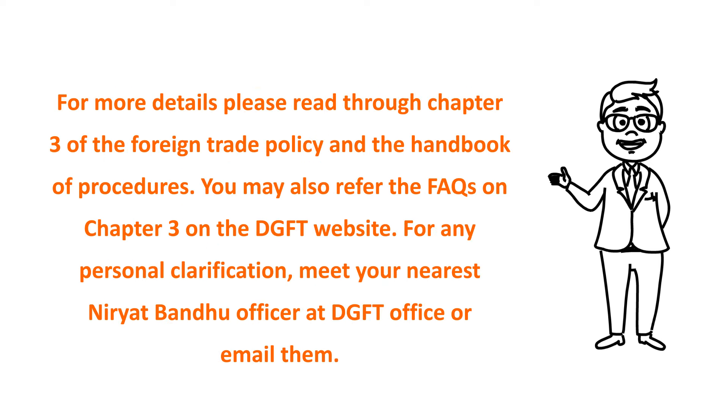For more details, please read through Chapter 3 of the Foreign Trade Policy and the Handbook of Procedures. You may also refer to the FAQs on Chapter 3 on the DGFT website. For any personal clarification, meet your nearest Niryat Bandhu officer at the DGFT office or contact them by email.